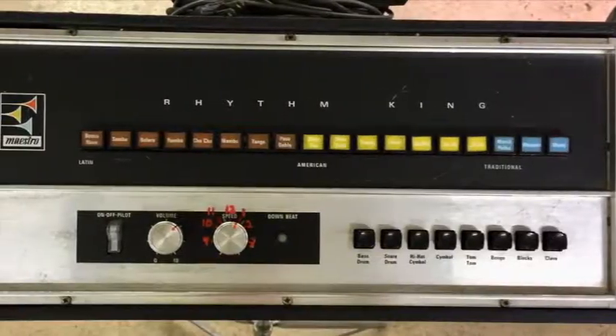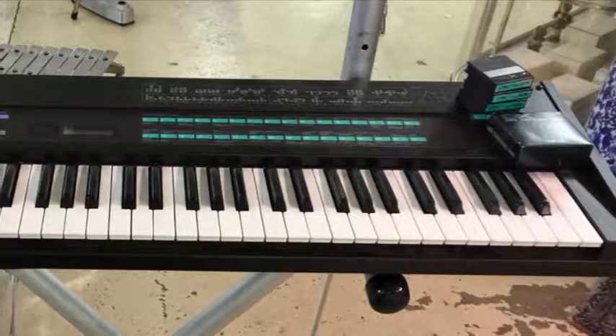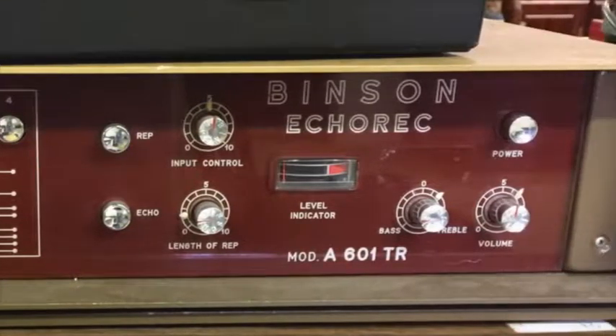Also a lyre, a Maestro Rhythm King, speaker cabinets, a Univox Echo Machine, a Yamaha DX7 with ROM cartridges, and a Binson Echorec Machine.